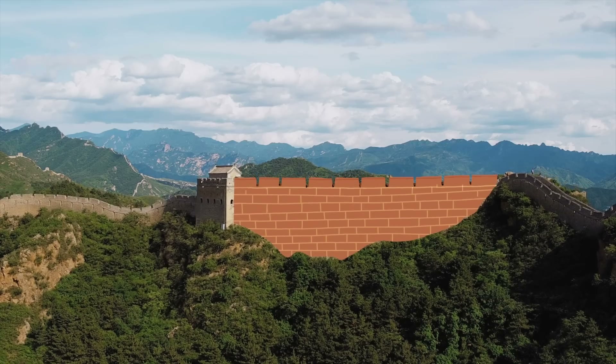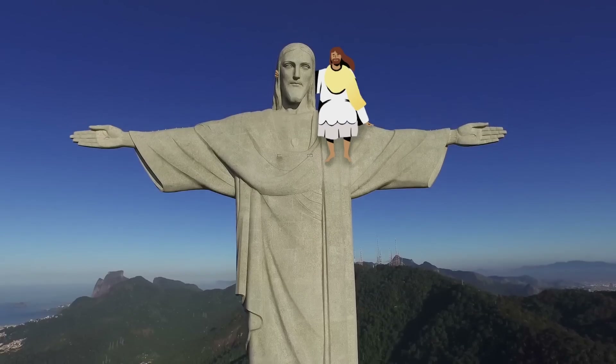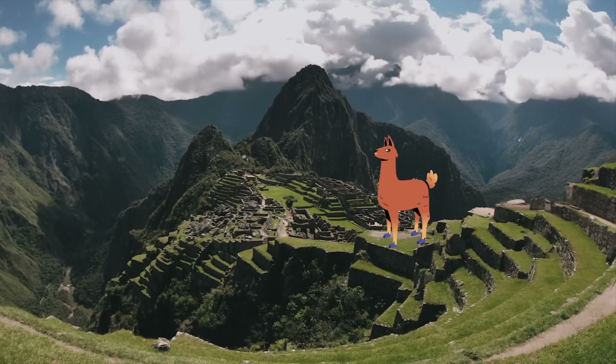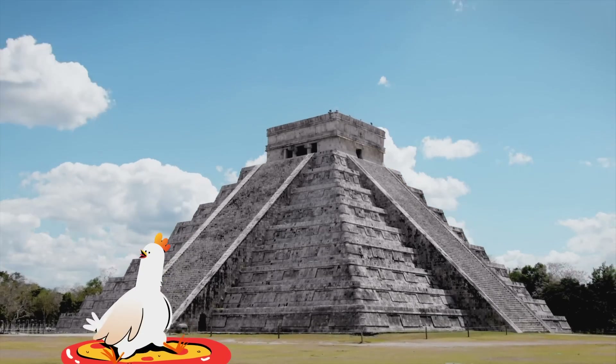The first step is to take each of those seven items and turn them into a picture. The Great Wall of China — I think of a wall. Christ the Redeemer — I might think of Christ. Machu Picchu — I think of Peru, I think of a llama. Chichen Itza — maybe it's a chicken pizza. That's close enough: chicken pizza.